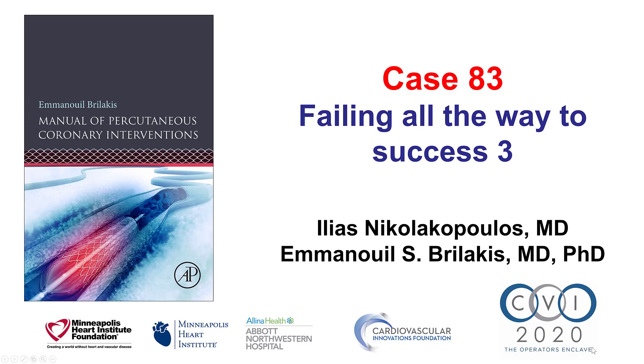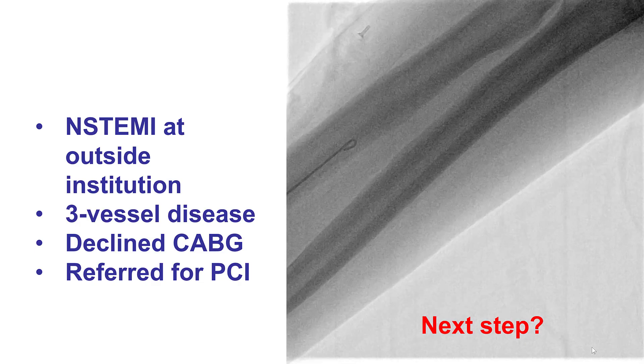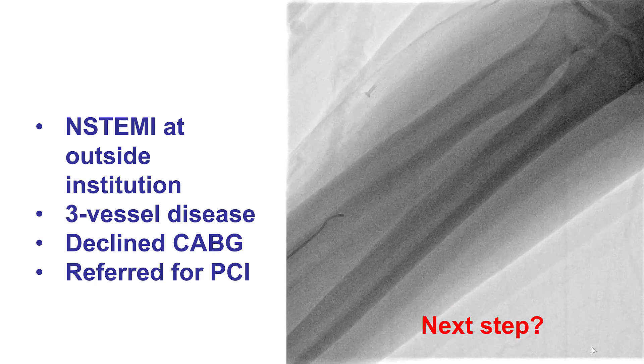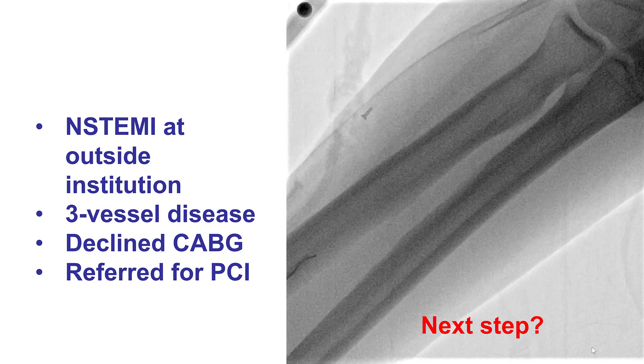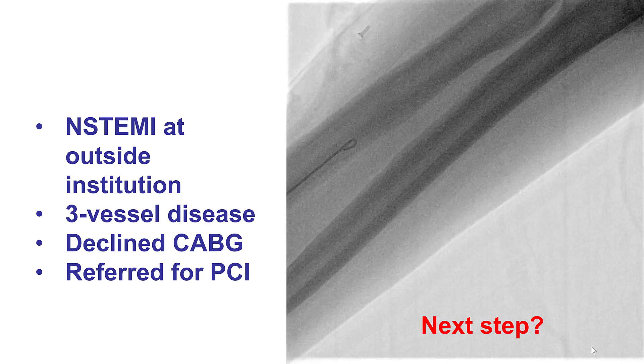Hi, this is Ilias Nikonakopoulos and Manos Brilakis from the Minneapolis Heart Institute and the Cardiovascular Innovations Foundation, presenting case 83 for the Manual of Percutaneous Coronary Intervention. This is a case in which multiple challenges had to be overcome in a multi-vessel PCI. The patient presented with non-STEMI, was found to have left main and three-vessel disease, was referred for coronary bypass, however he declined, and was referred to our institution for PCI.